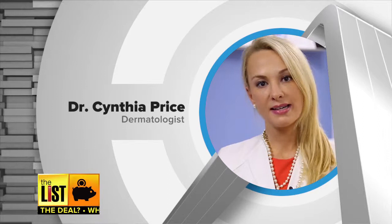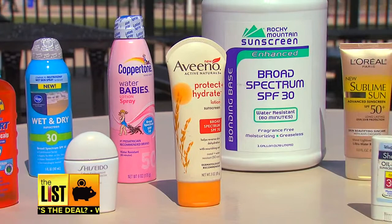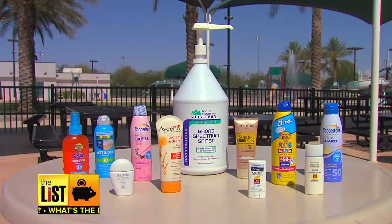Just like your label reading for food, you want to look for zinc oxide or titanium dioxide as a physical barrier in your sunscreen products. See these brands — Banana Boat, Coppertone, even L'Oreal and drugstore varieties? They work great and cost less than $10.